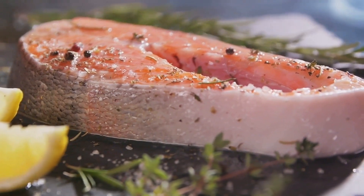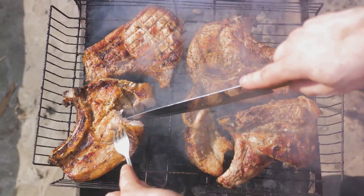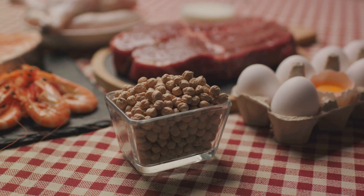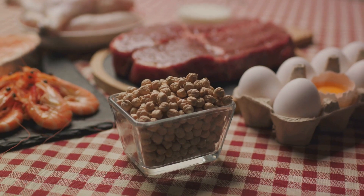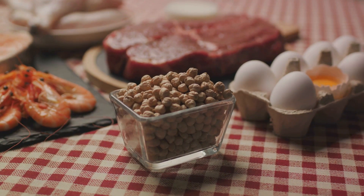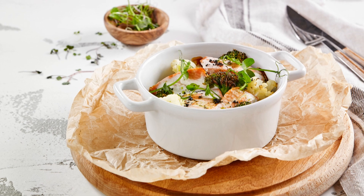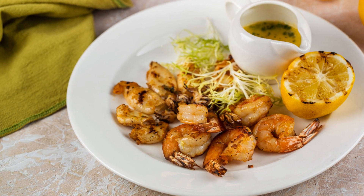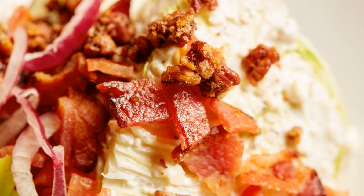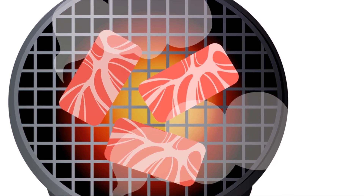Eggs are another protein-rich food to consider. They're a complete protein, meaning they contain all nine essential amino acids your body needs. Plus, they're versatile and can be incorporated into meals at any time of the day. You might be wondering why protein is so important for boosting metabolism. It's because of something called the thermic effect of food — the energy our bodies need to break down and digest food. Protein has a higher thermic effect compared to fats and carbohydrates, meaning your body burns more calories to digest protein.